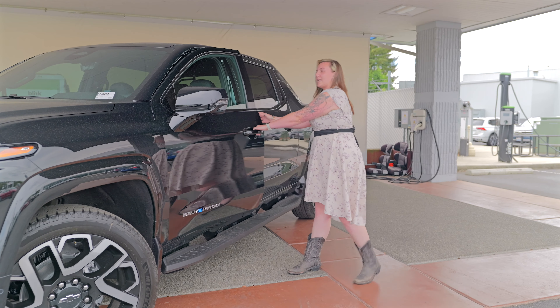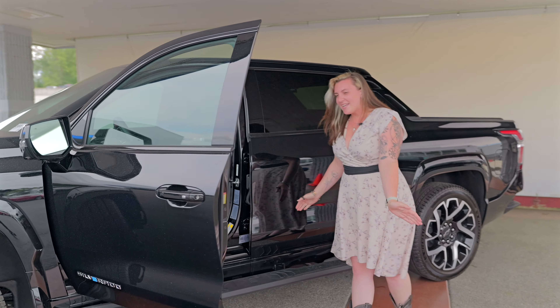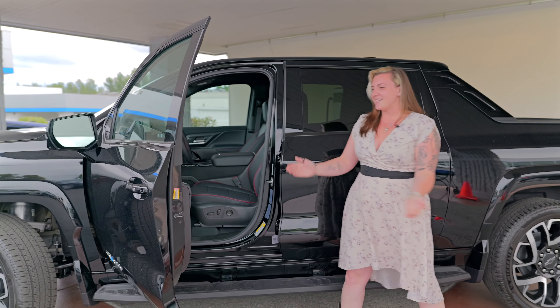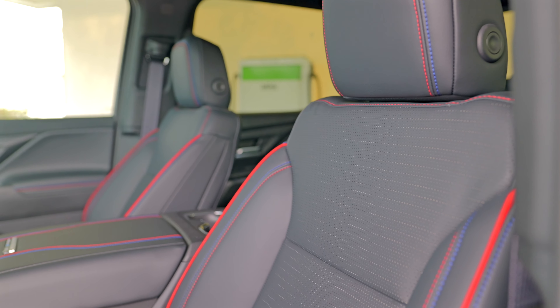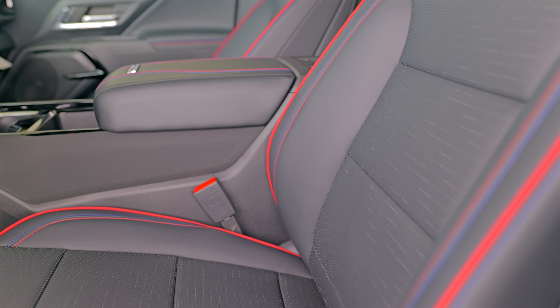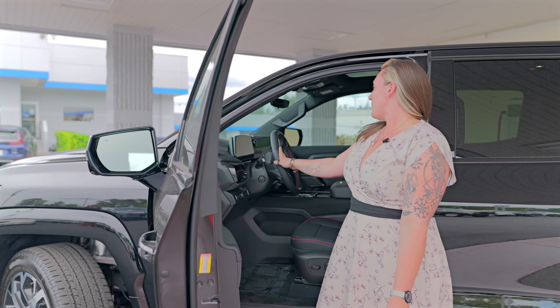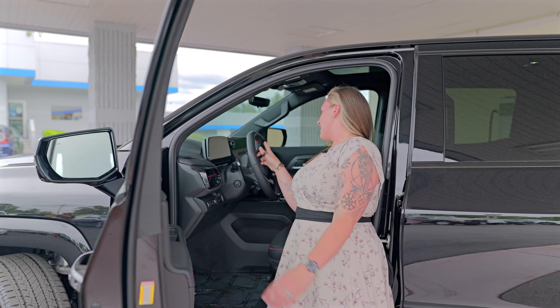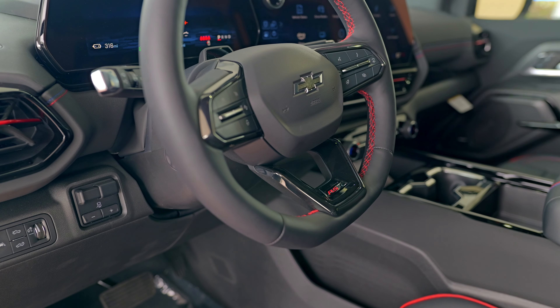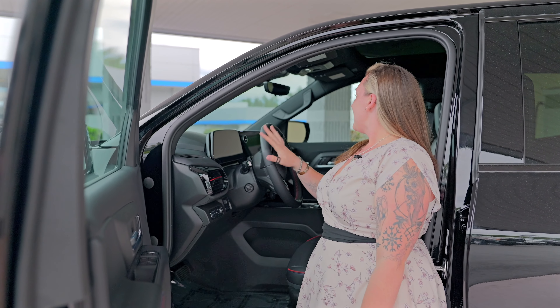If you want to come on over and take a look at the inside — being that it is an RST, it has this really pretty two-tone stitching, the blue and the red. The seats, being leather, are also ventilated and heated in this model. It has the RST emblem on the steering wheel, and it's flat on the bottom, giving it a little bit more of a sporty feel.